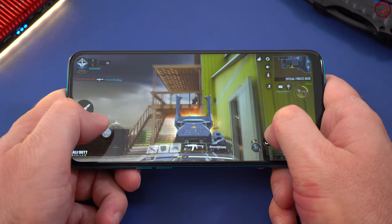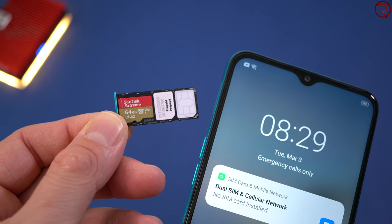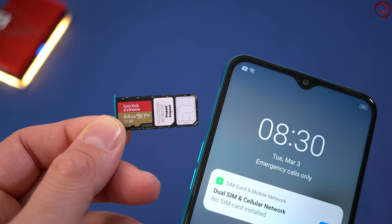On the left-hand side we have the volume keys and the slot for the SIM card. This phone can take two SIM cards and an SD card at the same time, which I think is very helpful. And now we're going back to those four cameras on the back of the device.